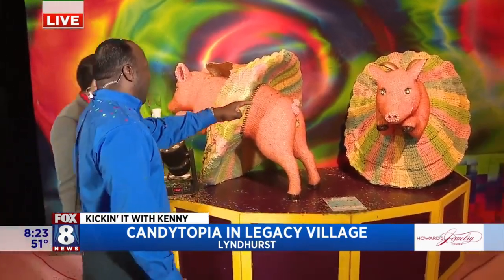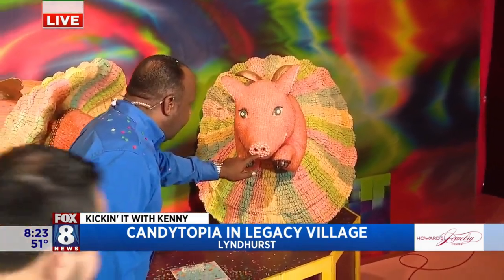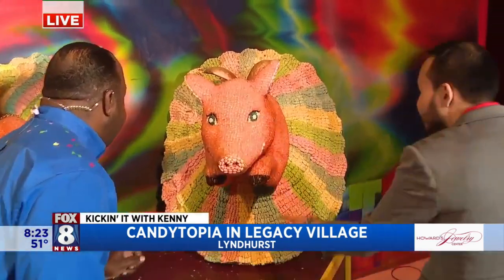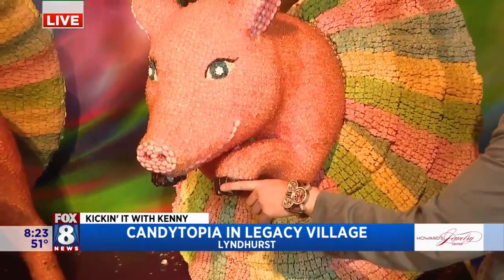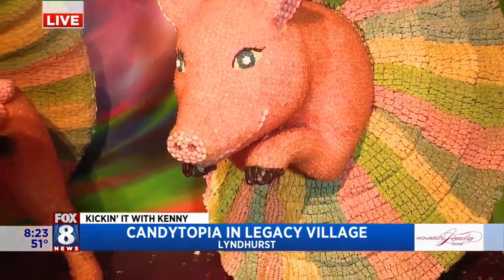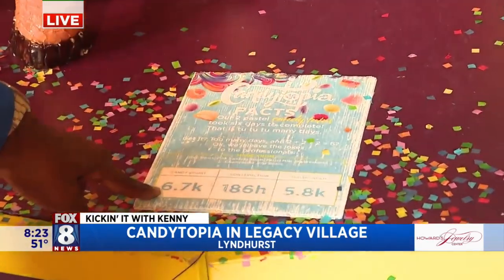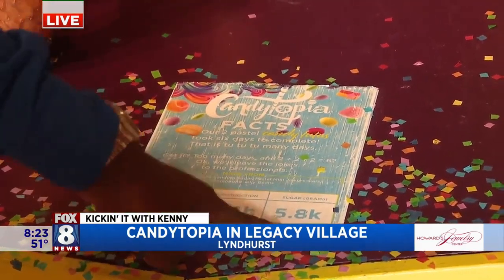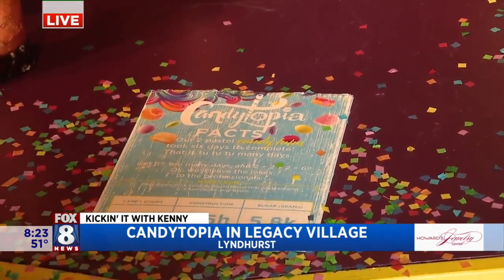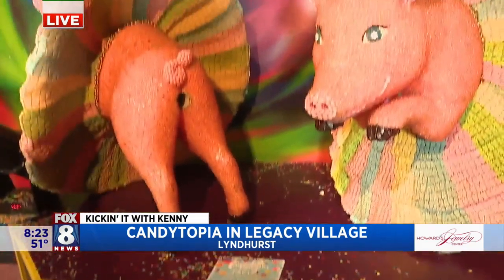These are made of gummies too — lots of gummies. These are jelly beans, and these are actually the backs of gummy penguins. It took 6,700 pieces, 186 hours to construct, and 5,800 grams of sugar — if you were to eat all that. Wouldn't suggest that.